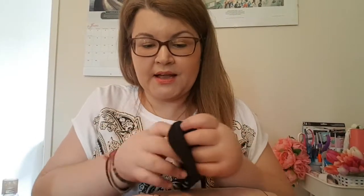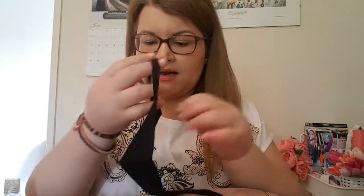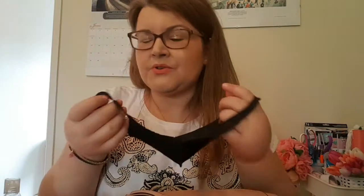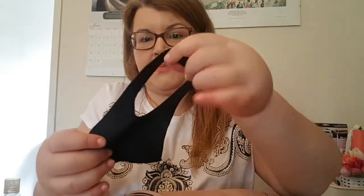I got this bag off Amazon — it was about 15 pounds, really good material. I'll link it down below. I also got these masks off Amazon as a set. My boyfriend says I look like a raccoon when I wear it, but I like this one because I wear glasses and they steam up less. I can breathe fine with it, and it has elasticated bands that go behind your ears.